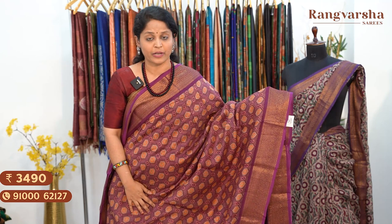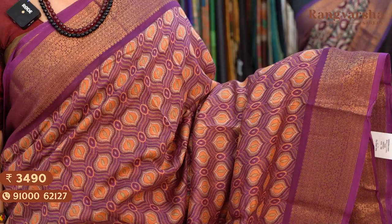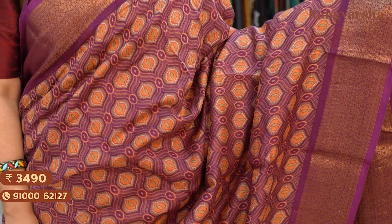The next shade is a purple colour Chanderi silk saree with a beige and brown colour combination print throughout the body, and antique gold weave borders on either side. Saree price ₹3,490, free shipping.